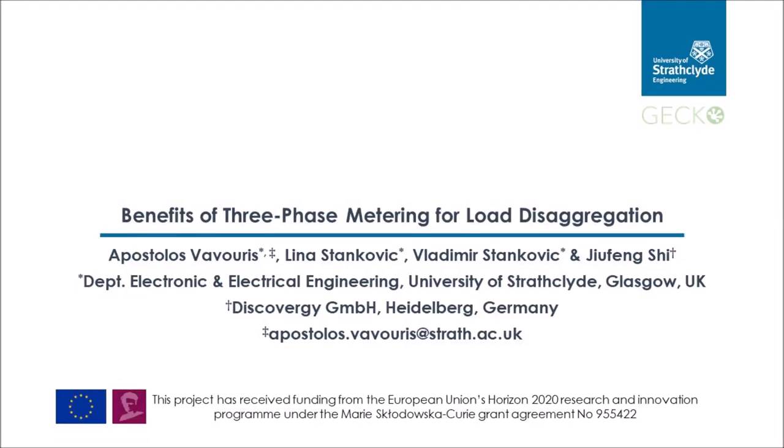Hello, I'm Apostolos and I'm an early-stage researcher within the University of Strathclyde, Glasgow, Scotland, United Kingdom. I'm presenting today the paper entitled 'Benefits of Three-Phase Metering for Loads Aggregation', which was done in collaboration with Lina Stankovic, Vladimir Stankovic, also from the University of Strathclyde, and Geofeng C from Discovery Company. This paper is part of the GECO Project, which received funding from the European Union's Horizon 2020 Research and Innovation Program under the Marie Sklodowska-Curie Grant Agreement No. 955422.